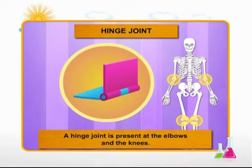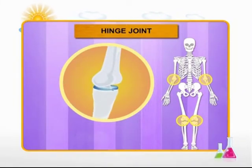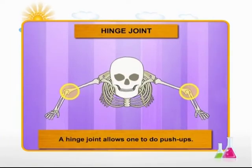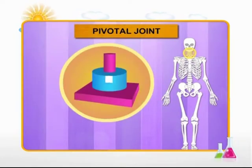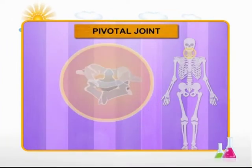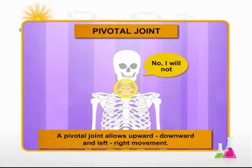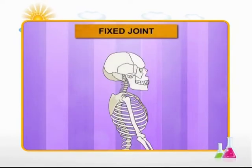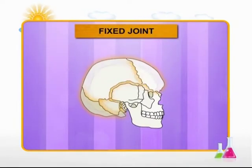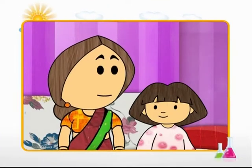Now let's talk about the hinge joint. This is present at both elbows and both knees. A hinge joint works like a door hinge since it only allows back and forth movement. This joint allows you to do push-ups. Next, let's talk about the pivotal joint. This is present where the neck meets the head. This joint allows upward and downward as well as left and right movement. The last joint we will discuss is the fixed joint, present in our head. The various bones that make up the head are joined and cannot move — this is to protect the brain from injury.